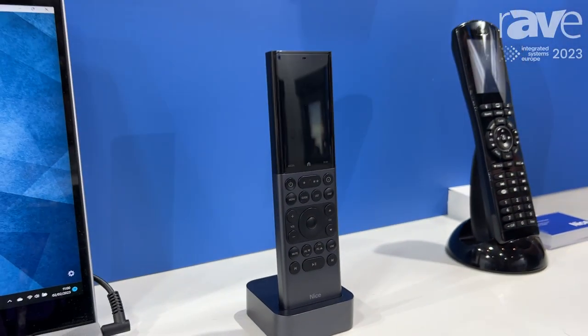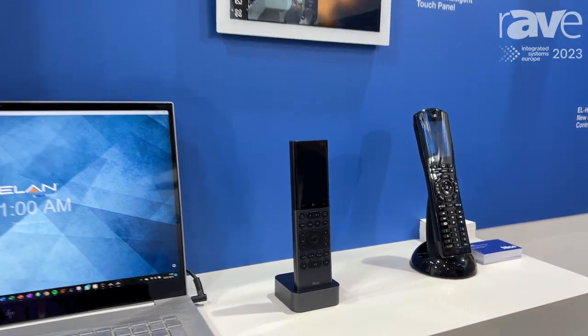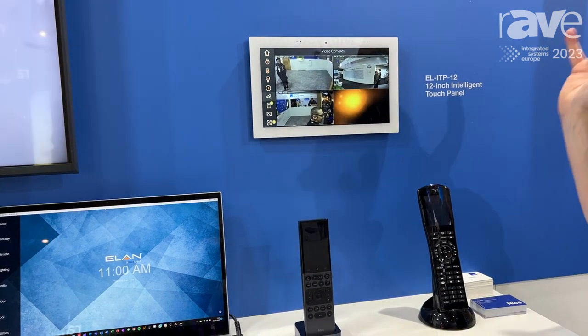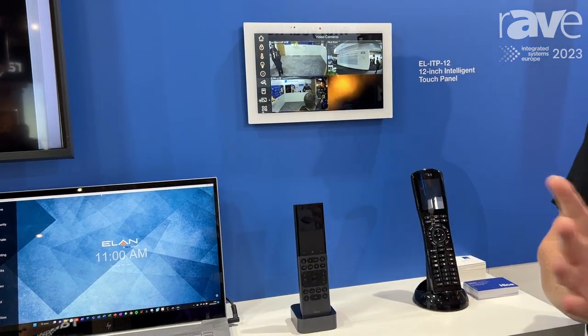Security, lighting, and media. So effectively what we're doing is we're taking our touch panel with all of the functionality that our touch panel has and we're putting it mobile, allowing you to take that anywhere in the house.